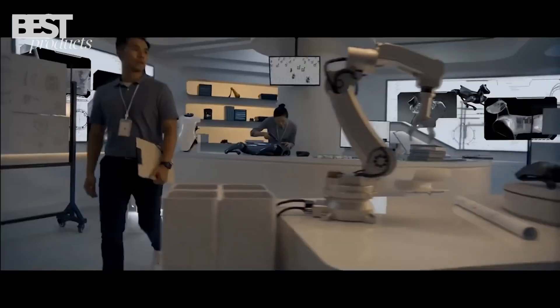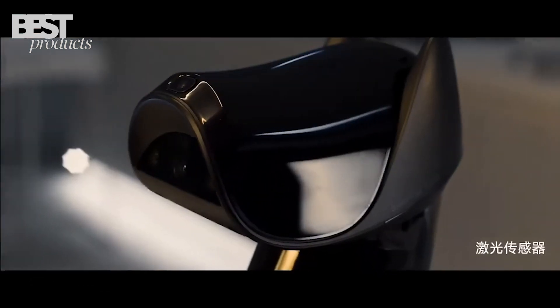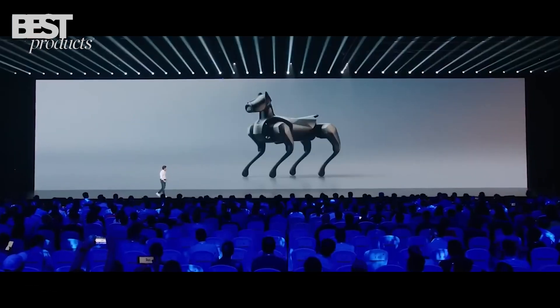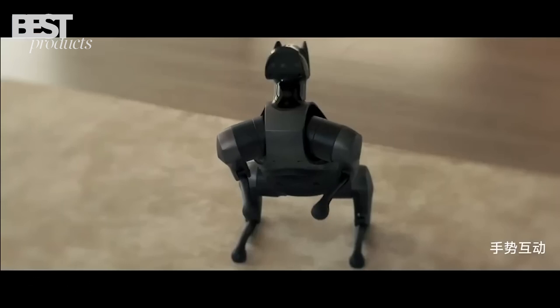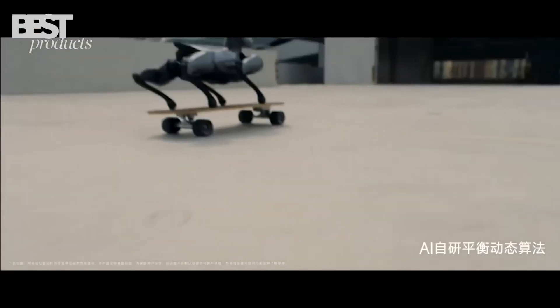Chinese tech giant Xiaomi has unveiled their latest robotics achievement: a diminutive but advanced quadruped bot named CyberDog2. The adorable cyber canine was revealed at a Xiaomi launch event on August 14th. Xiaomi says it's designed to be a friendly and approachable robot for the home, standing just 36.7 centimeters tall and weighing 8.9 kilograms — compact enough to scamper around indoor spaces.